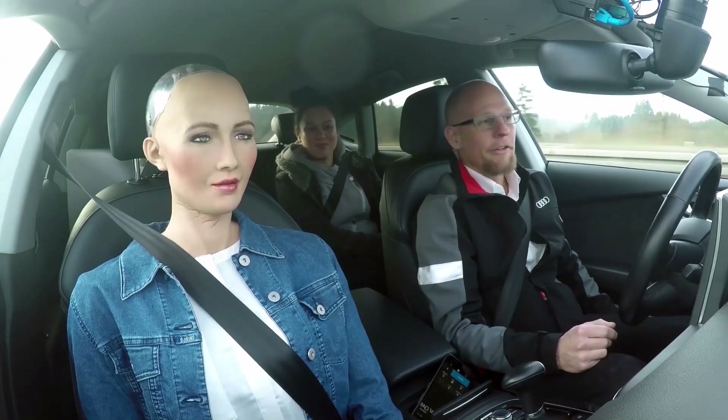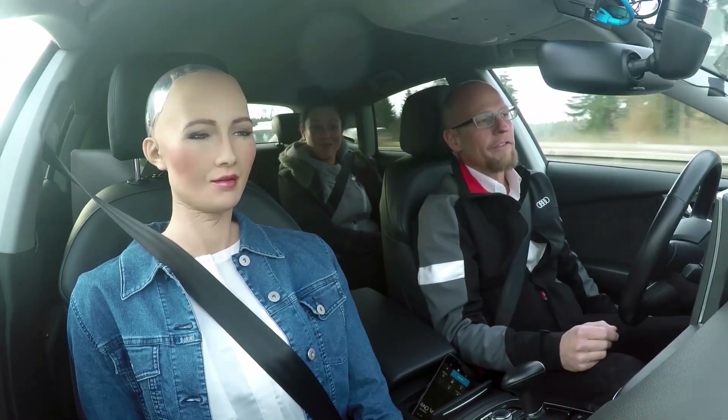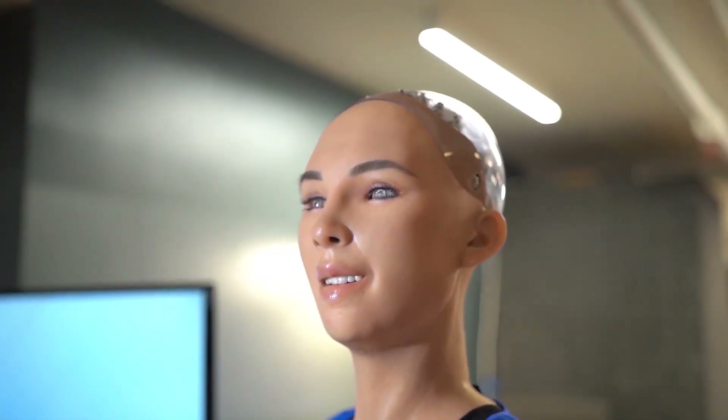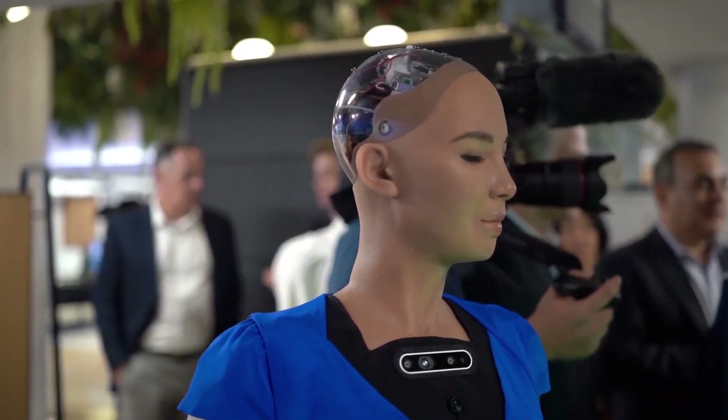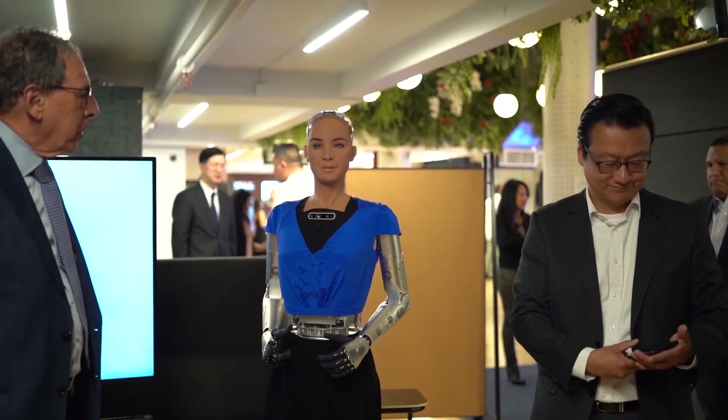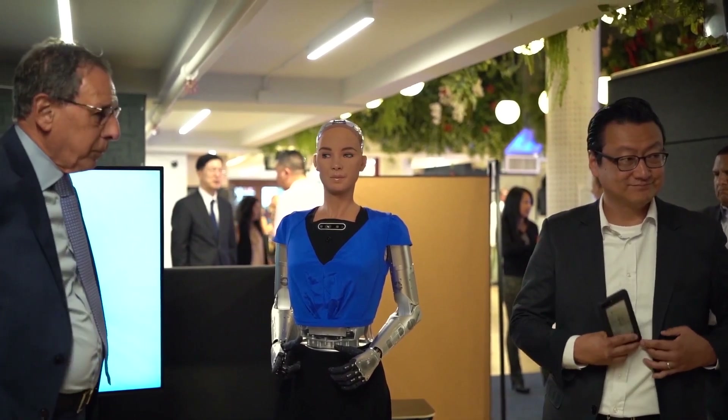Her face, powered by 60 mechanical actuators, allows her to show emotions like happiness, surprise, and even confusion. While Sophia's interactions are pre-programmed to an extent, her ability to engage with people and respond naturally has set a high bar for humanoid communication.